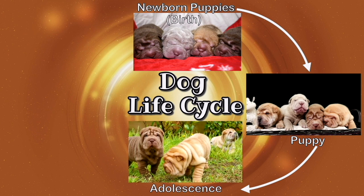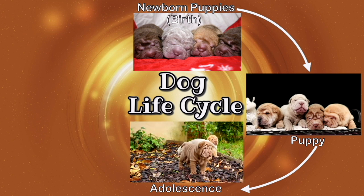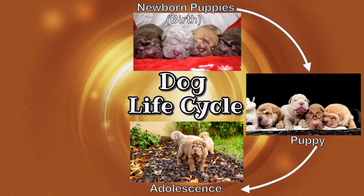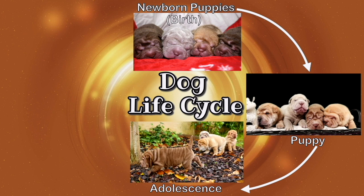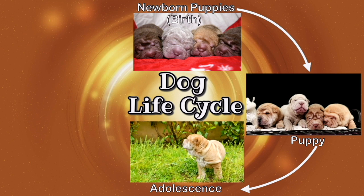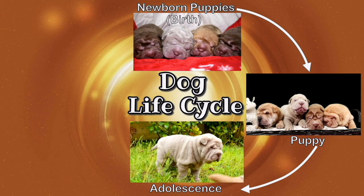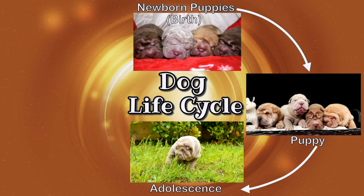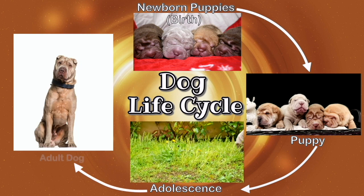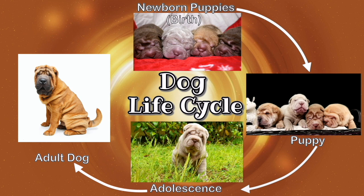As the puppies continue to grow and develop, they will enter the next stage called adolescence. At this point they've developed quite a bit — they're not puppies anymore, but they're not adults either. It's kind of like the dog version of a teenager. Notice how different the life cycle of a butterfly and a dog are: a butterfly has to form a chrysalis to develop, but a dog just grows and develops very slowly over time — no need for a chrysalis.